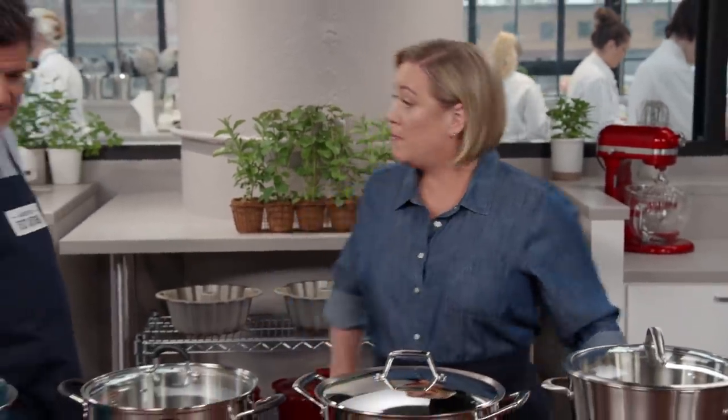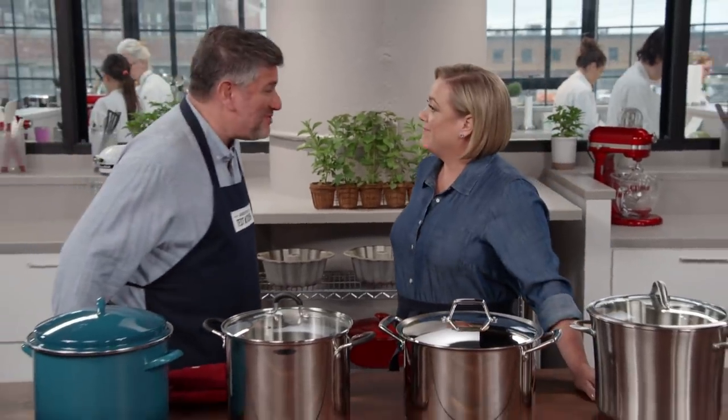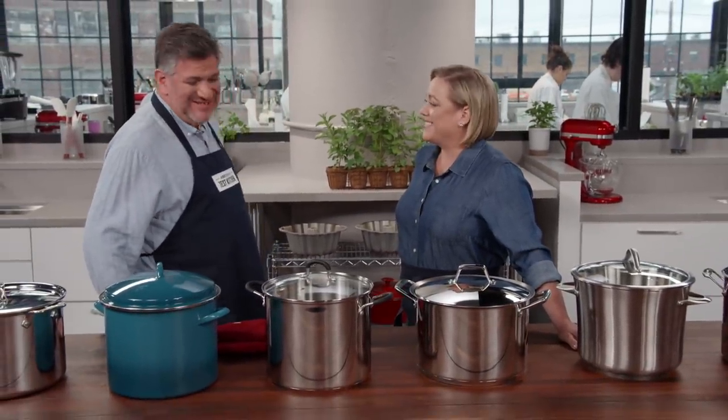Having a large stock pot is key for making big batches of stew and chili, or cooking lots of corn on the cob. Adam's here to tell us which brand and size is best. How about making stock, Julia? Definitely, gotta do that in a stock pot. You know, a stock pot is like an umbrella — you don't use it that often, but when you need it, you really need it.